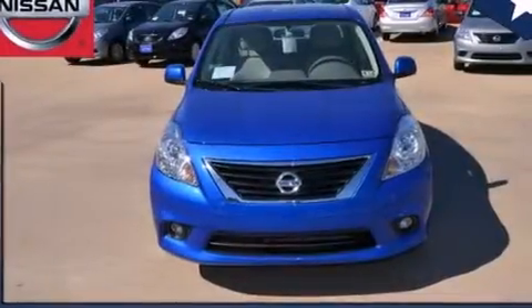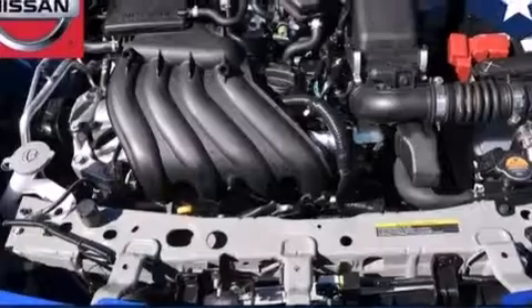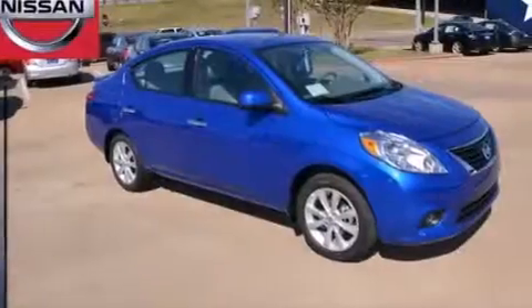Traction control and stability control systems. Air conditioning. Front multi-stage airbags. Rear seat childproof door locks. Tinted glass. An anti-lock braking system. And an auxiliary power outlet.